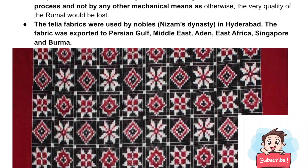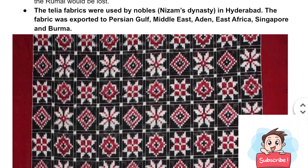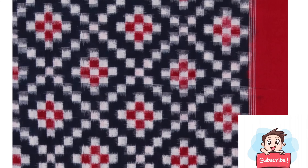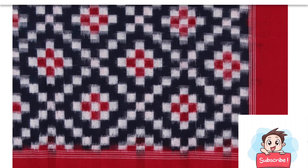Looking at the images, this printing technology represents the Ikat tradition, and this is an example of Thelia Rumal. This second picture is also a Thelia Rumal.